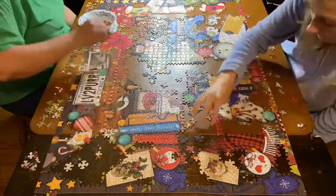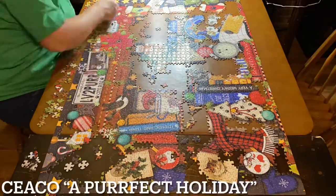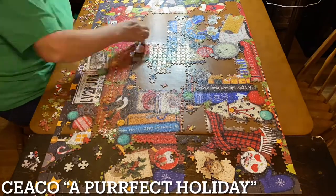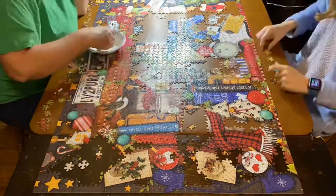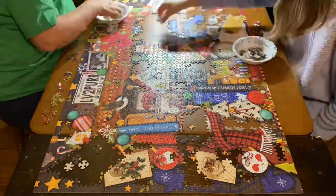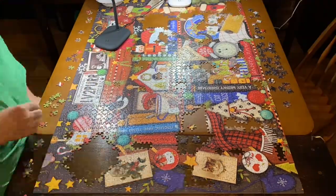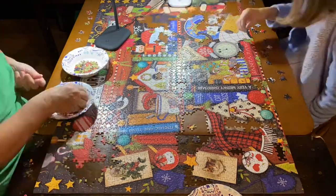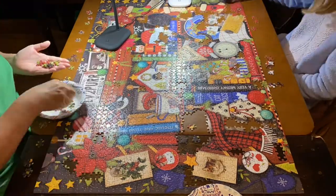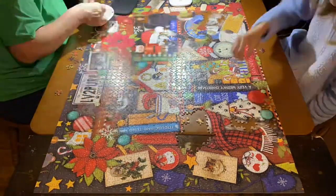Number seven is actually one I just did a video on — it's the Seiko A Perfect Holiday puzzle. If you watched that review and timelapse, you know we did have some problems with this puzzle, but the image was just too cute for it not to make our top 10. The image is probably my favorite of the year, but because of the problems we had, it went pretty low in the rankings. Overall, if everything had been perfect, it probably would have been number one.